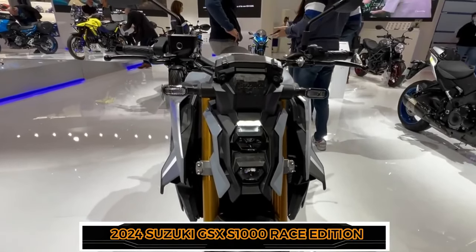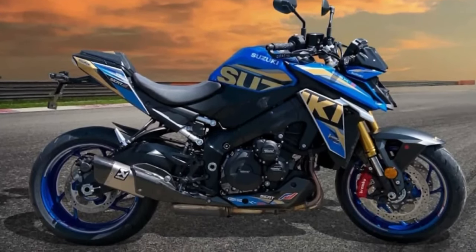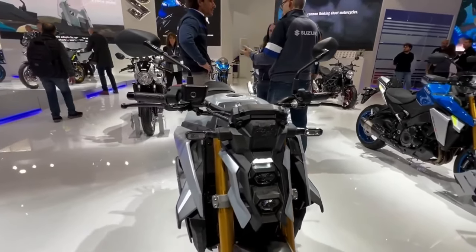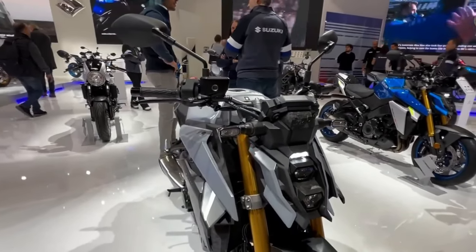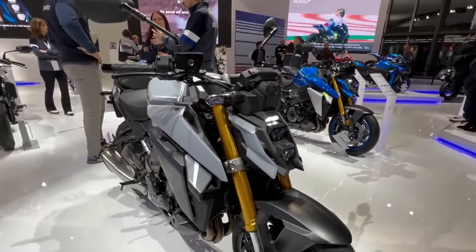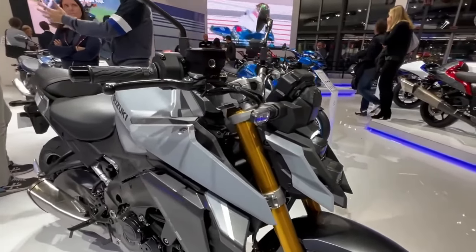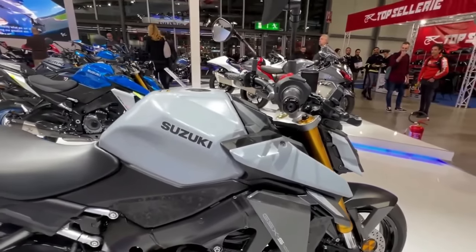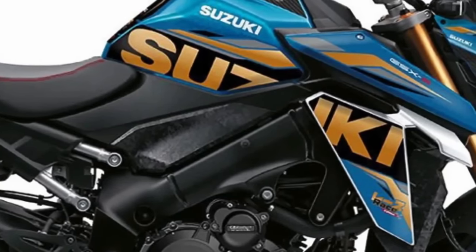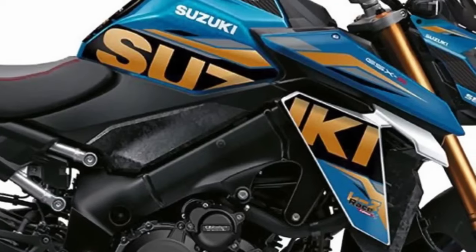Suzuki previously announced plans to withdraw completely from racing — withdrawing from MotoGP — however, the Japanese manufacturer decided to continue its racing prowess in the EWC with the very successful Suzuki Endurance Racing Team. In 2022, Suzuki released a special edition Hayabusa inspired by the iconic Bol d'Or endurance race in France. Now, Suzuki has unveiled yet another limited edition sports machine: a race edition of the popular naked bike, the GSX-S1000.